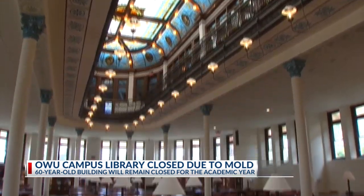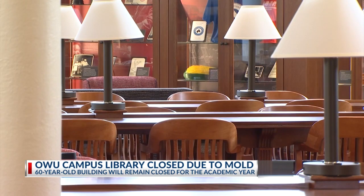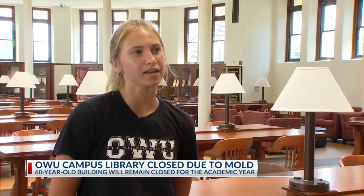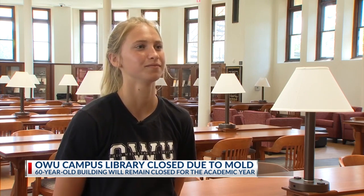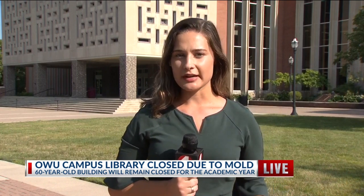The university is moving printers, computers, and some desks to a space in another building to make sure students have the resources they need during the school year. Yes, it will be missed, but it's not going to be completely like nowhere to go without it. The university's president sent an email to students letting them know about the library's closure, saying it was for the health and safety of students and staff on campus.